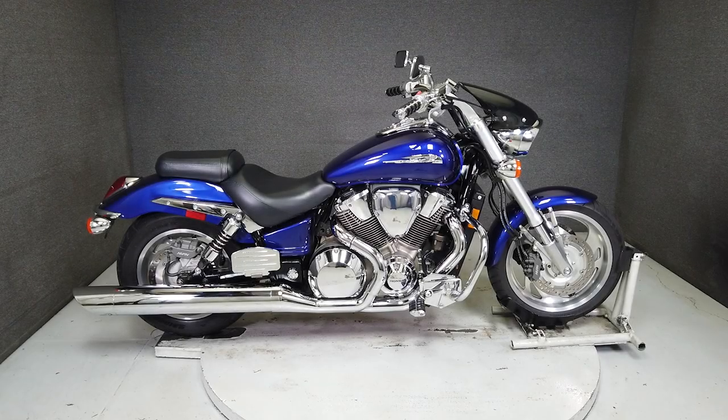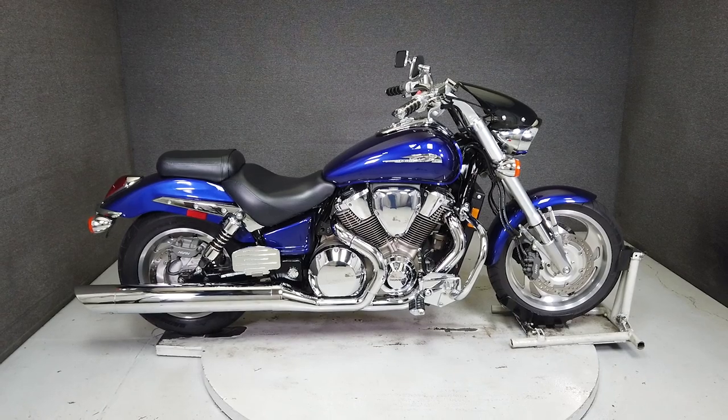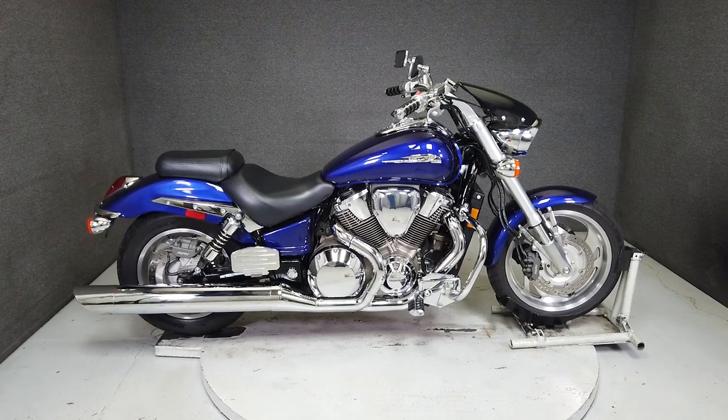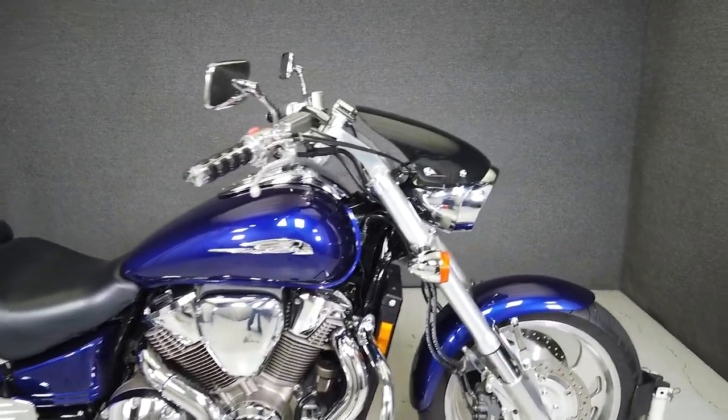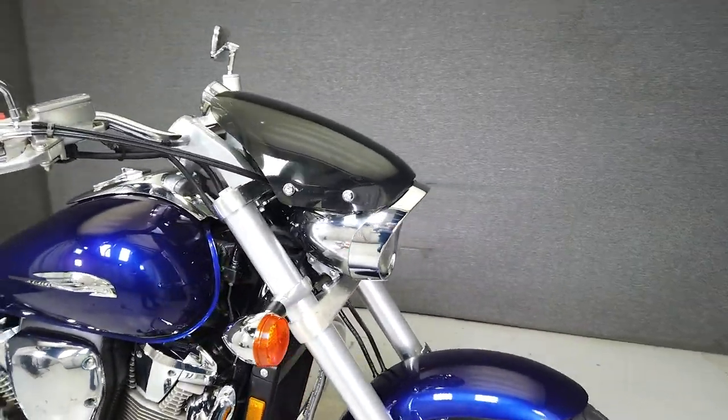Hey everyone, this is Keegan from National Power Sports. This 2002 Honda VTX 1800S with 33,686 miles runs and rides well and passes New Hampshire State inspection.